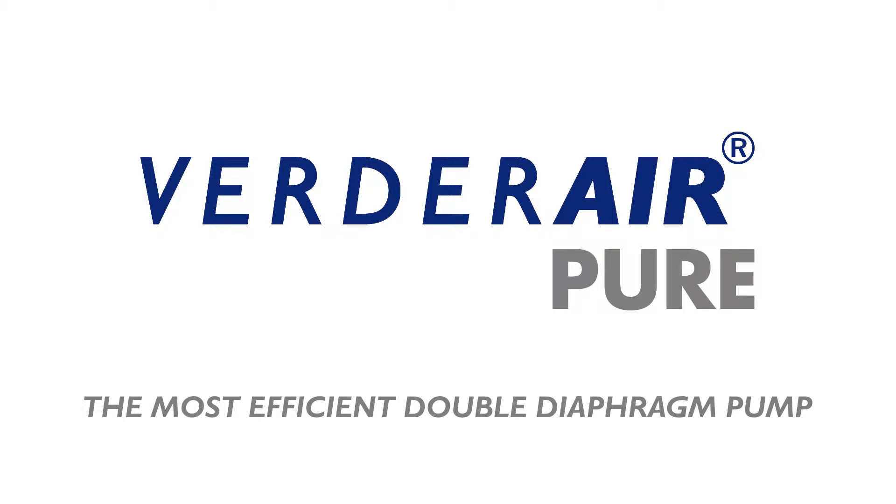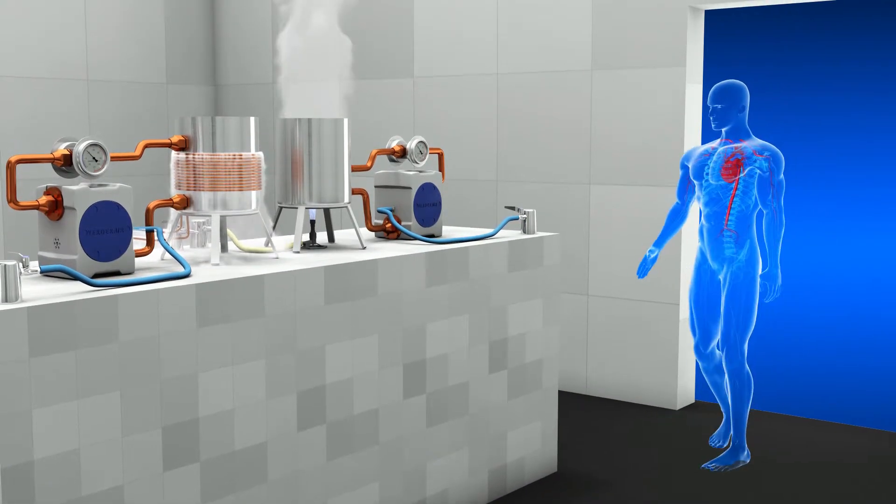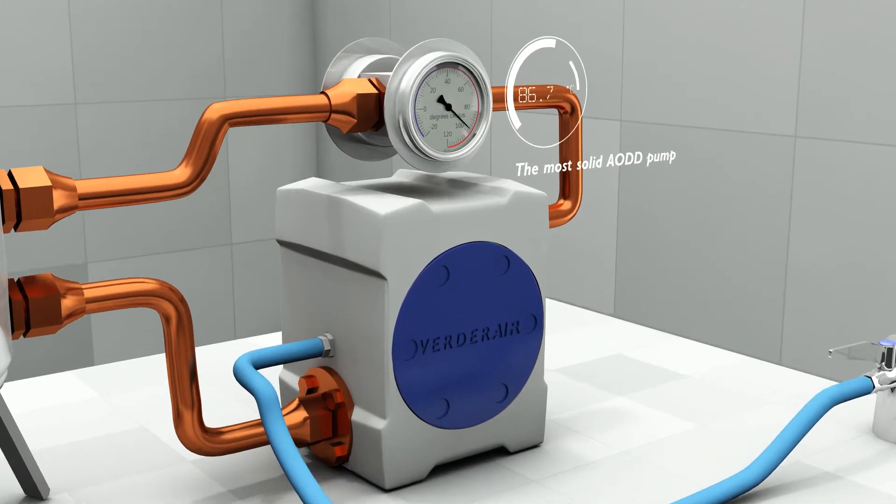The Werder Air Pure Double Diaphragm Pump. A solid design for operation in extreme environments.